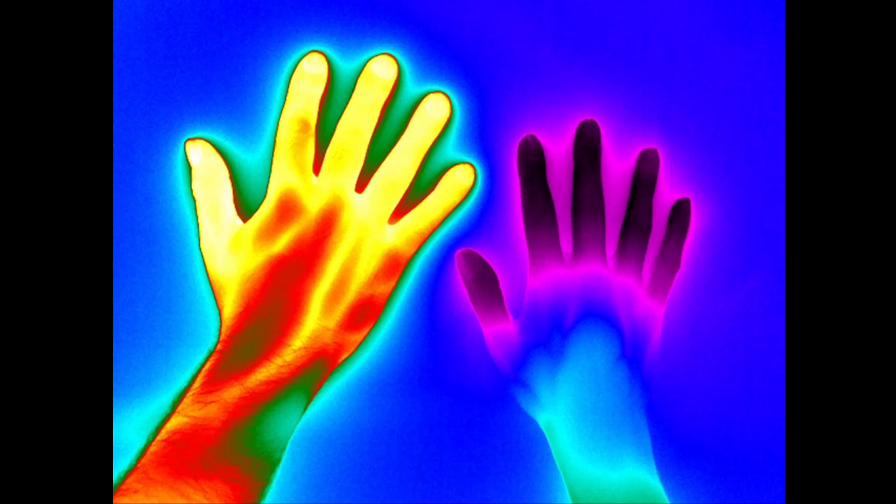Another of the images that really stood out for me was the thermal image of two right hands, one of which is from somebody who suffers from Raynaud's syndrome, which means that their bodies don't recover from exposure to cold as quickly as a normal person.